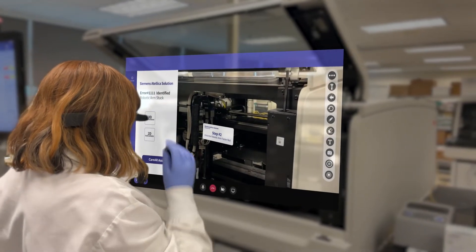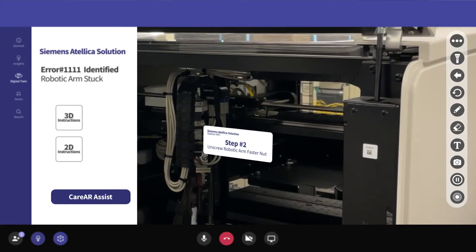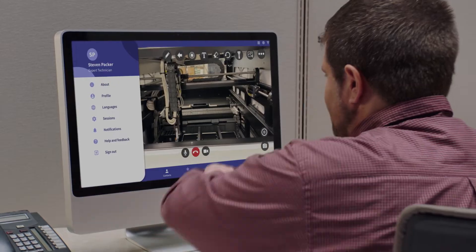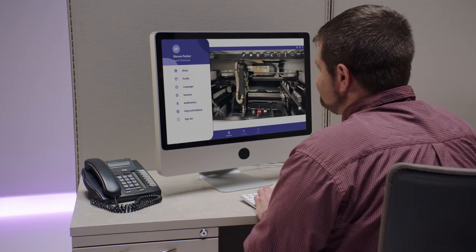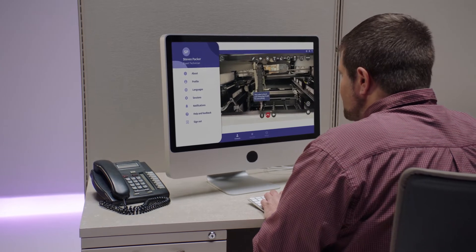As a new lab technician, she is unsure of her ability to solve the problem alone, so she launches CareAR Assist to get an experienced technician to help. Steven is connected with her and can see everything that she can see through the app. He recognizes the error code and immediately begins annotating where the issue is and what steps Erin should take to fix the problem.